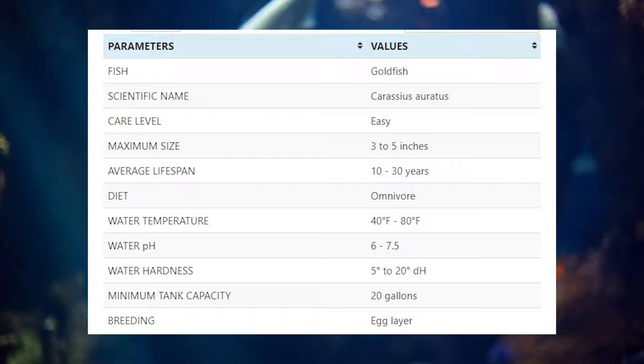Goldfish are omnivorous and if you keep live plants in their tank, they may nibble on them. To cope with this issue, you can put some fast-growing plants in your aquarium, so even if goldfish nibble on them, they can easily survive in the tank. Some good examples of best plants for goldfish include anacharis and sword plants like amazon sword, etc.